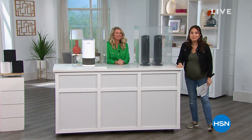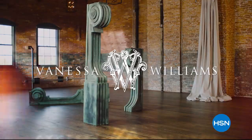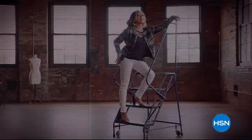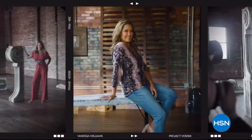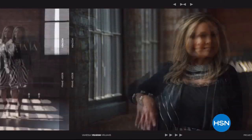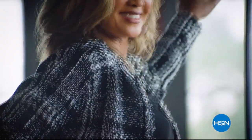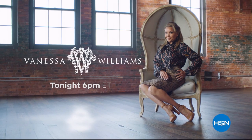Coming up next — Vanessa Williams on HSN. A fresh take on timeless classics for all women. Simple, easy elegance. Style that works today, every day.